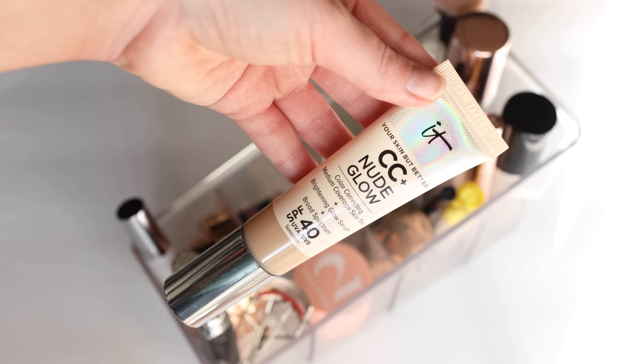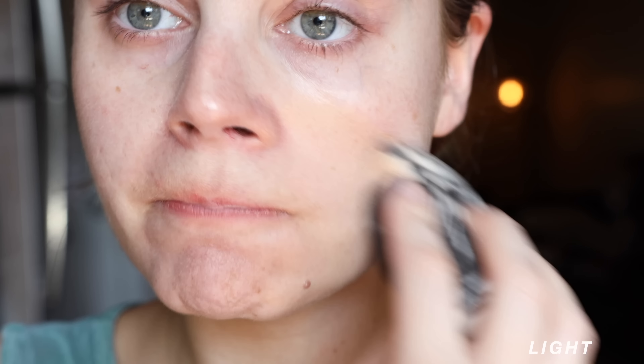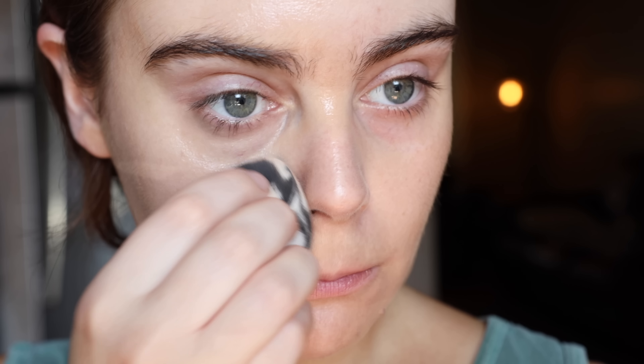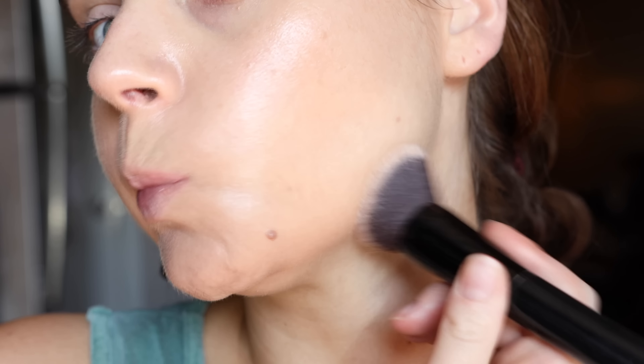Moving on to base products — I'm wearing today the It Cosmetics CC Nude Glow SPF 40 in the shade Light. This is basically a thinner version of the traditional It Cosmetics CC Cream, and I've found it to be a little more long wearing. I also have the shade Fair. For self-tanning days and the beach, it's just such an easy, fresh makeup product — never looks dry or heavy, easy to build up or sheer out. It's certainly better than the CC Illumination, which is the original CC Cream with sparkle added.